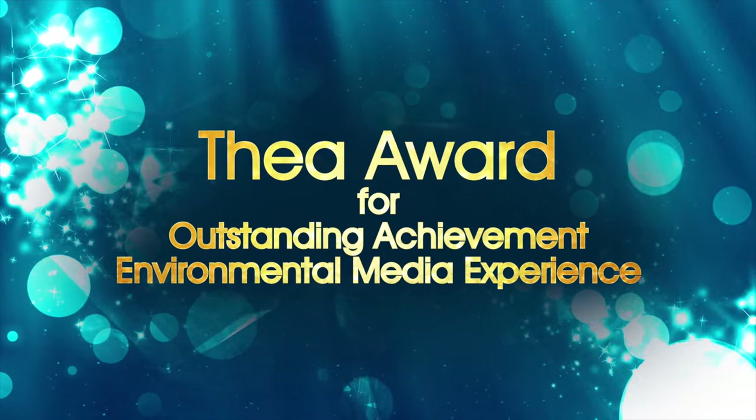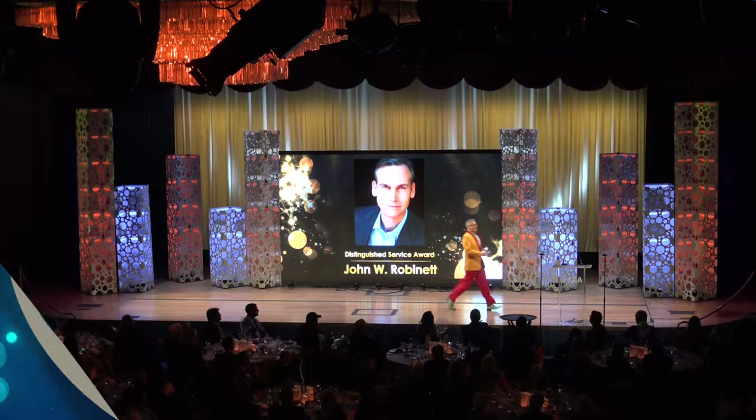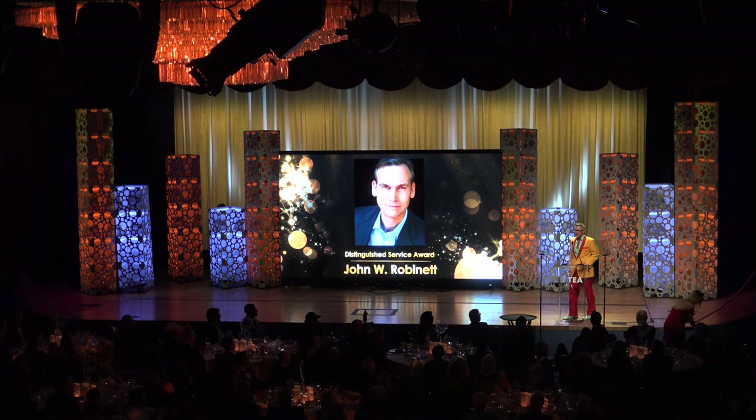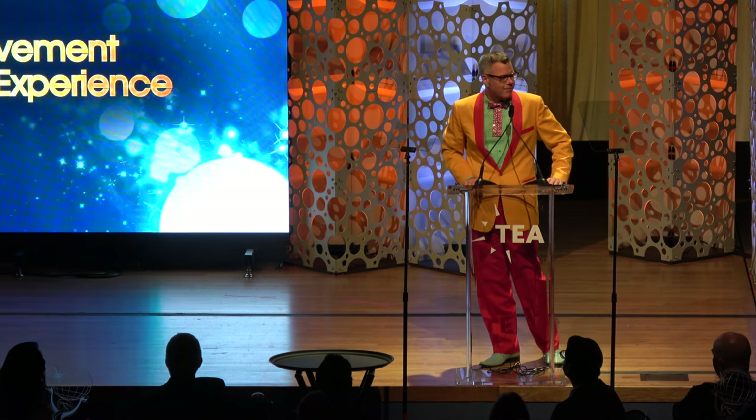Please welcome the Ambassador of Americana, Charles Phoenix. Thank you, and welcome. It is the age — how's everybody doing tonight?